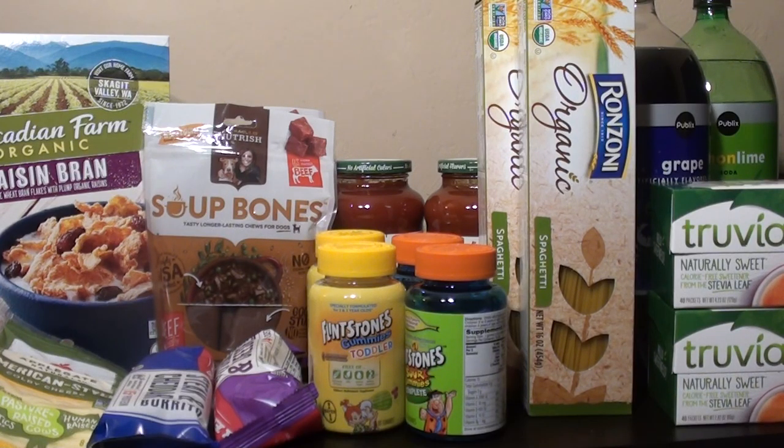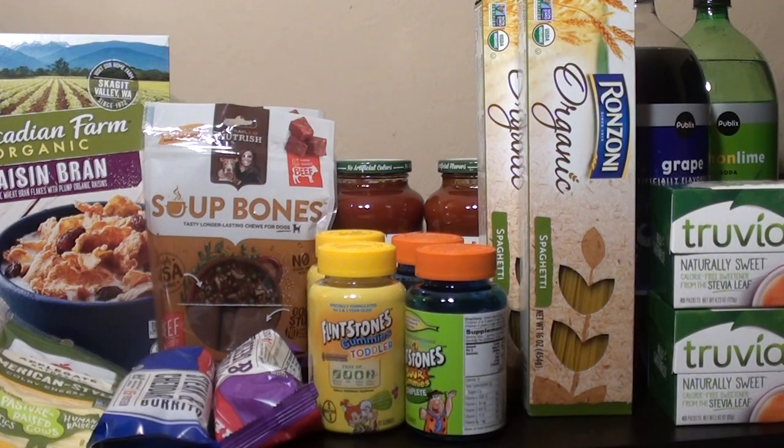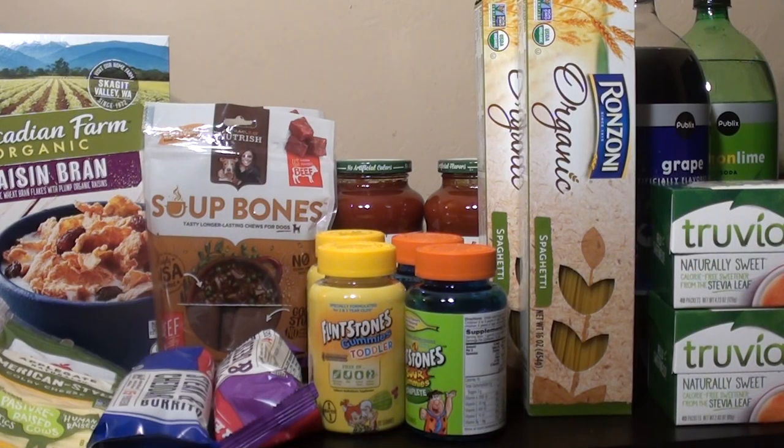That's my haul for this week. Another deal I want to mention that I didn't do is on Mighty Spark ground turkey or ground chicken — also buy one get one free at $5.99. If you print the $1 off one manufacturer coupon it makes it $3.99 for both, or $2 each — a good deal for meat. If you're on a budget you can grab the pasta sauce, pasta, and Mighty Spark for a budget-friendly dinner. I hope you enjoyed this video — please like, share, and subscribe, and I'll see you in the next video. Bye!